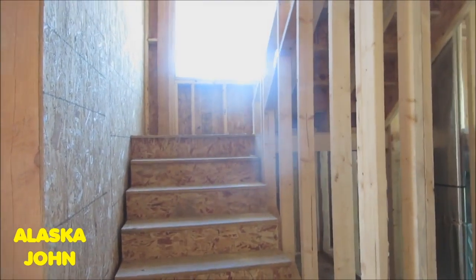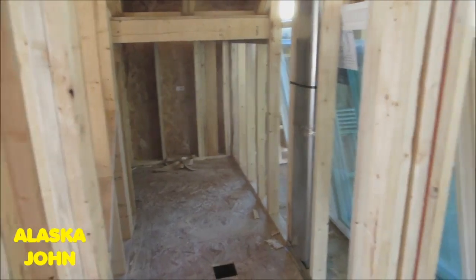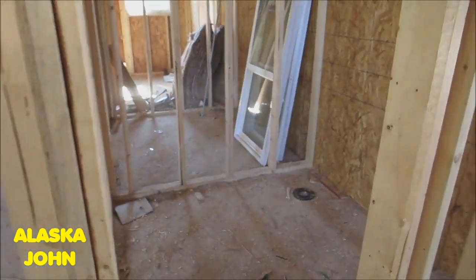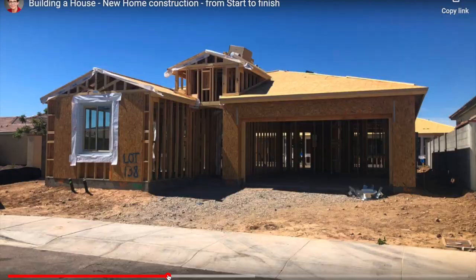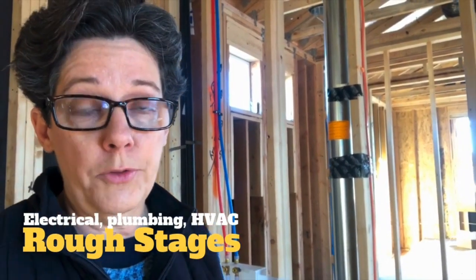There's the stairs. Looks like another closet. Probably bathroom. So once your framing is done we're not quite ready to put the walls up. We need to do what's called the rough stages, and the rough stages is where they put in things like your plumbing rough, your heating and air conditioning, and your electrical wiring.